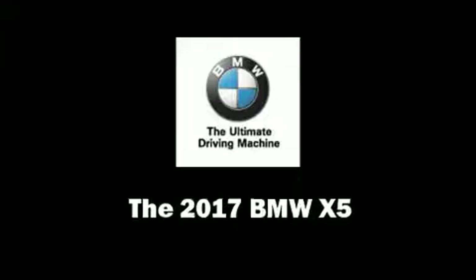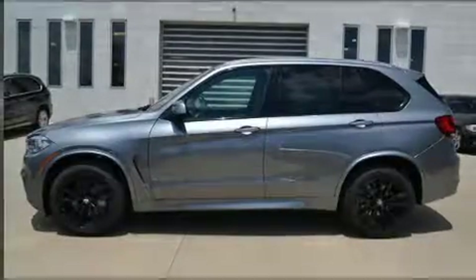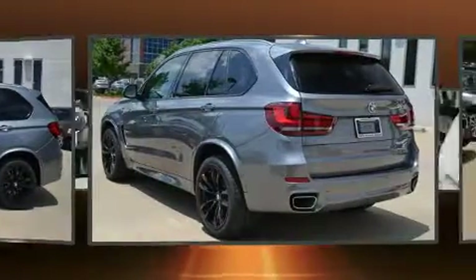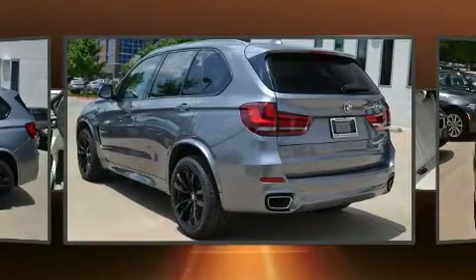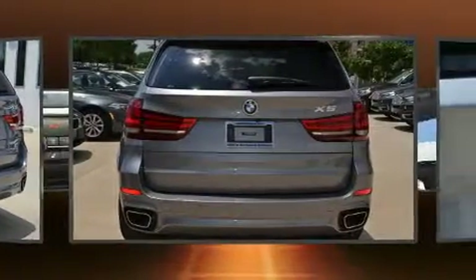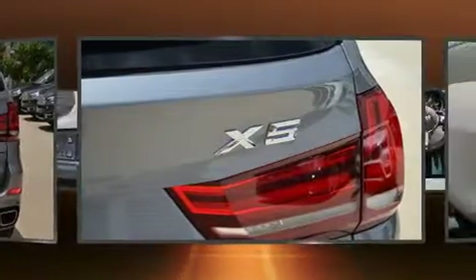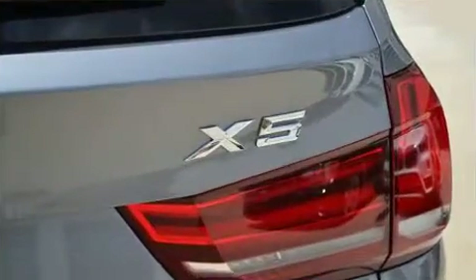You can expect a lot from the 2017 BMW X5. It features an automatic transmission, all-wheel drive, and a powerful eight-cylinder engine. Turbocharger technology provides forced air induction, enhancing performance while preserving fuel economy.